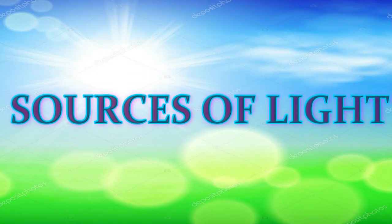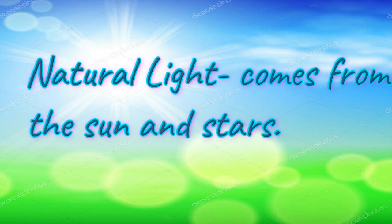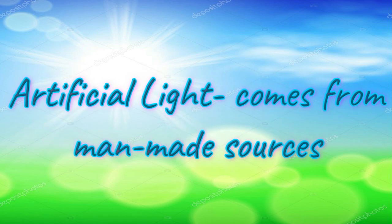There are two sources of light: natural and artificial. Natural light comes from the sun and stars. Artificial light comes from man-made sources.